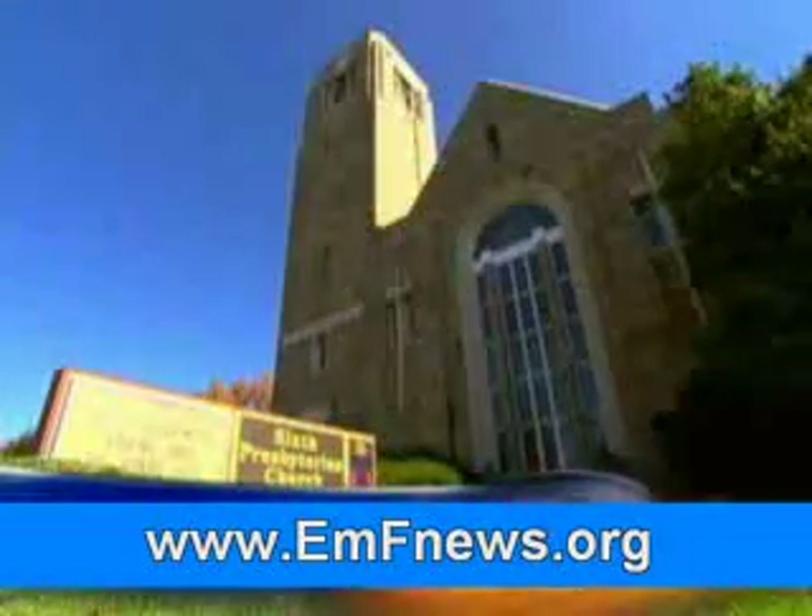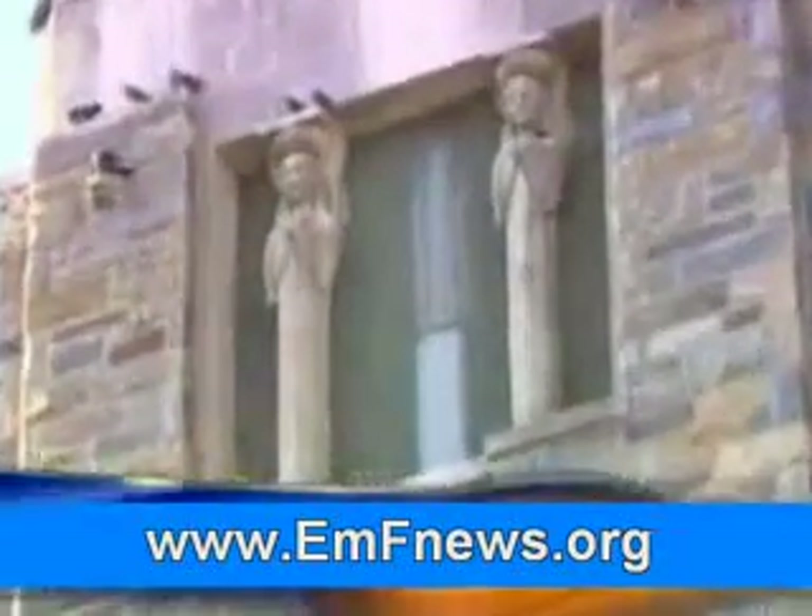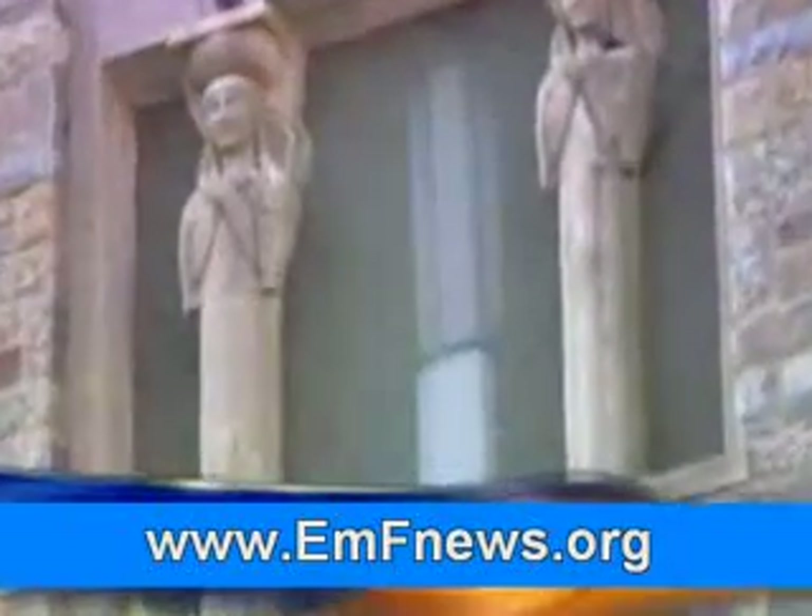Here we're at the tennis stadium and we've disguised our cell site to look very much like one of the light poles that illuminates the stadium. But for many churches, the wireless problem is actually a blessing.